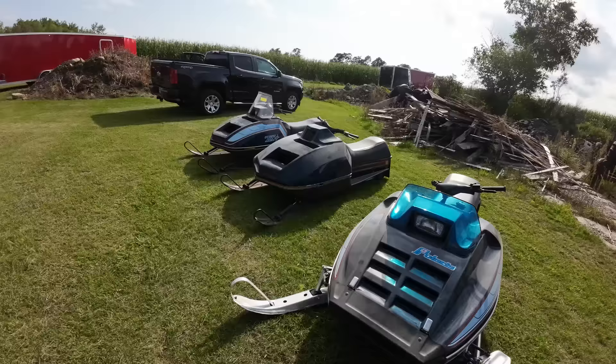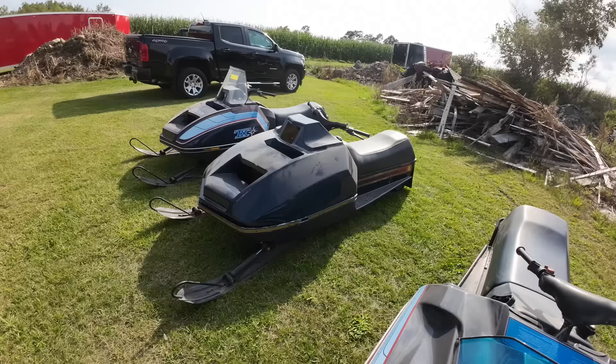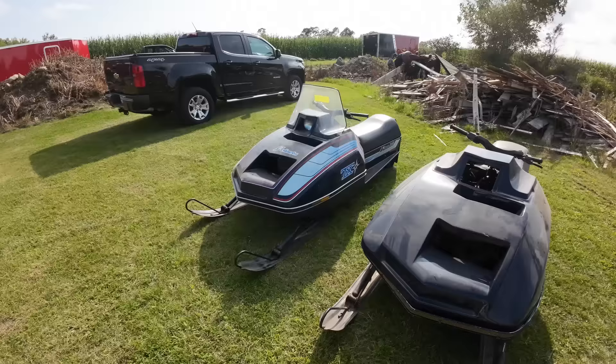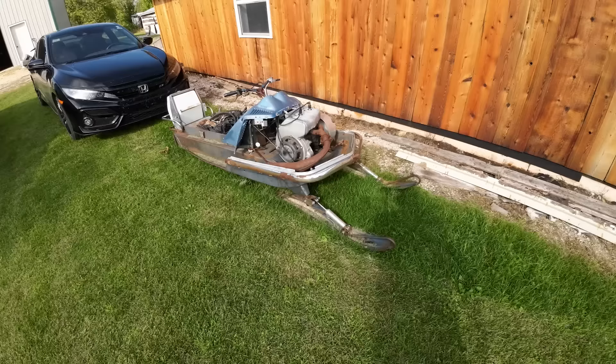Now over here, probably the rarest sled you're going to see today — this is an 82 TXC. That's the 440 fan with the oil injection and the special pipe. Not very many left, not very common. I guess we know where that beat-up hood came from, and it looks like Don's working on this one. And then your basic 81 TX, just sitting in Don's yard. What's that — a 72 Charger? Mustang? That's probably a Mustang. It's a wide track.